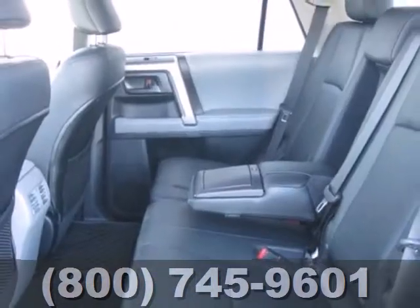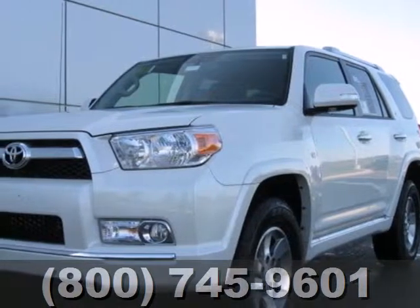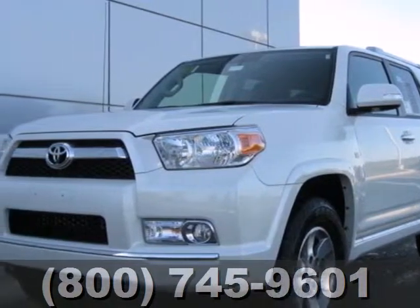Plus you'll get the enjoyment of a CD player and XM satellite radio. This sturdy SUV could be yours, so come in today for a test drive.